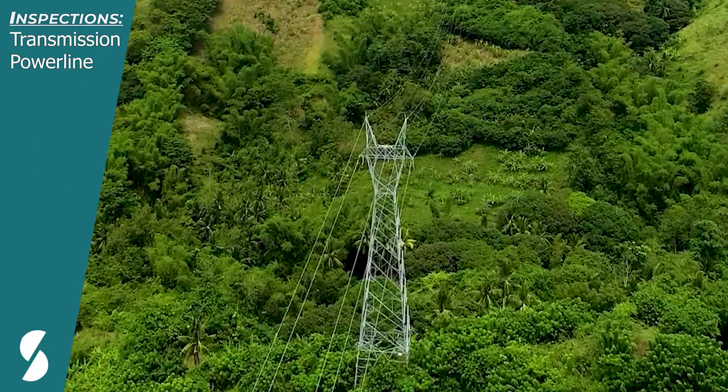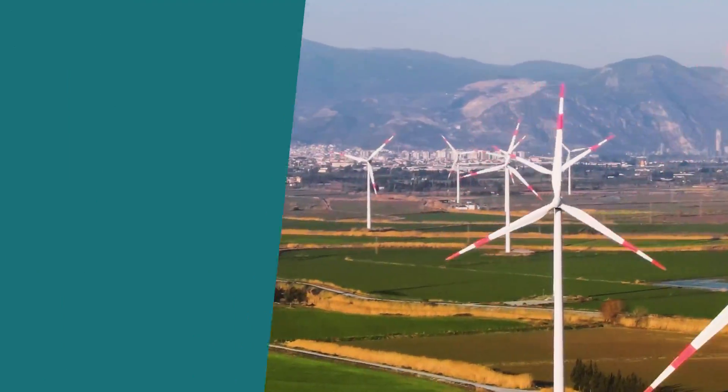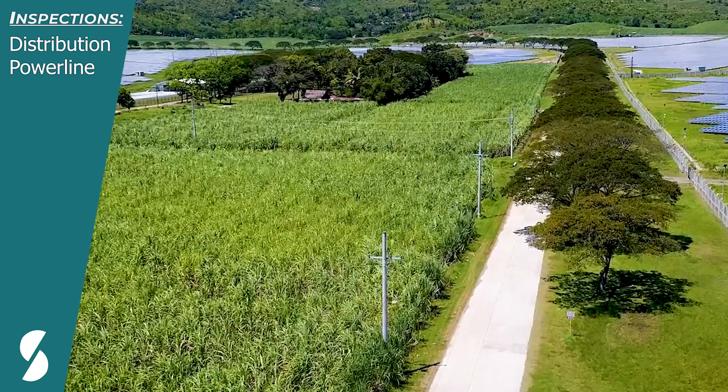Drone inspections have revolutionized the industry by improving maintenance efficiencies for legacy power infrastructure, renewable energy, as well as communication sectors, thus resulting in reliability and longevity to these critical systems.